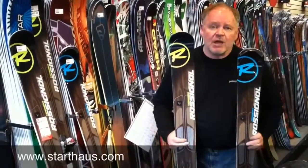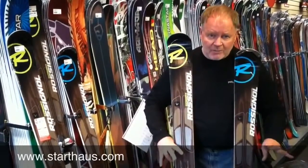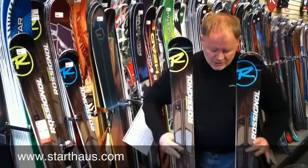I'm talking about them at the same time because people get these a little confused. Even though the colors are different, the names are similar enough that people sort of get their application of these two skis confused.